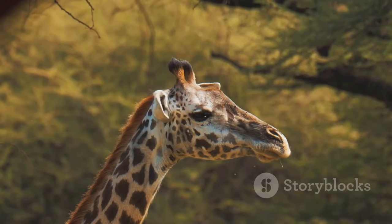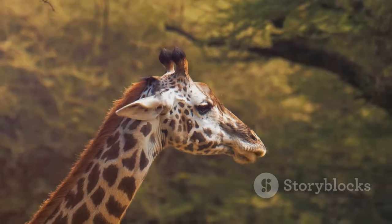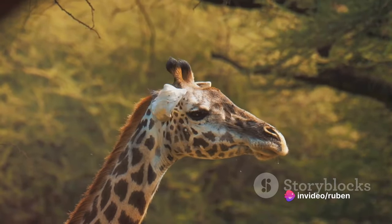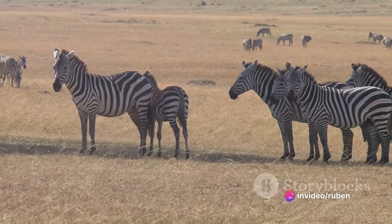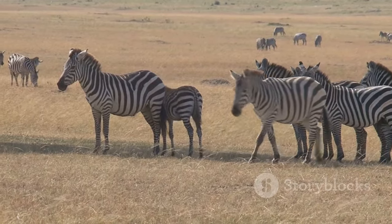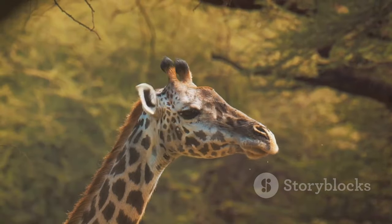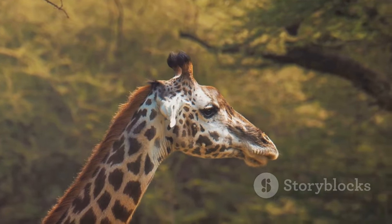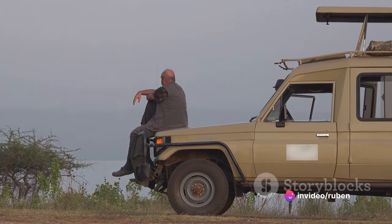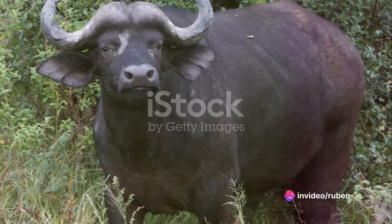Then there are the night drives — a unique opportunity to observe the nocturnal creatures of Kruger. As darkness descends, a different world emerges. You might hear the hushed growl of a leopard, or see the glowing eyes of a bush baby peering from a tree. It's an entirely different experience, one that's both thrilling and mysterious.